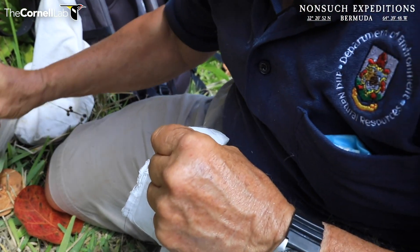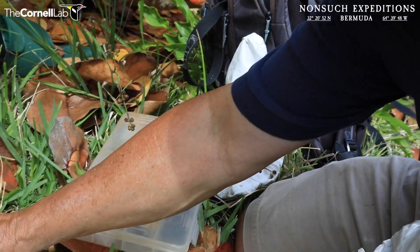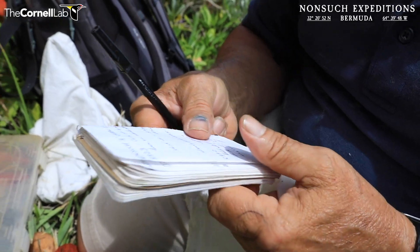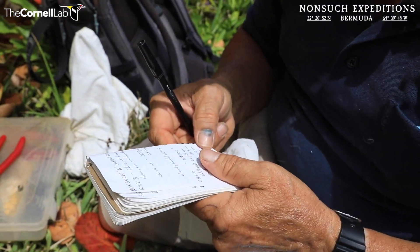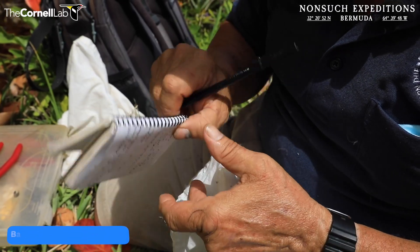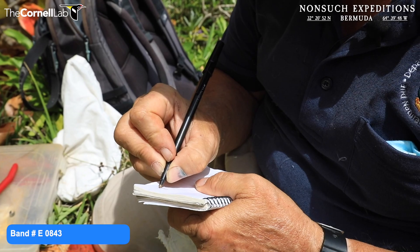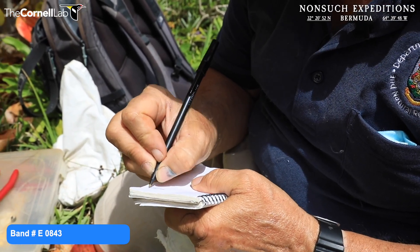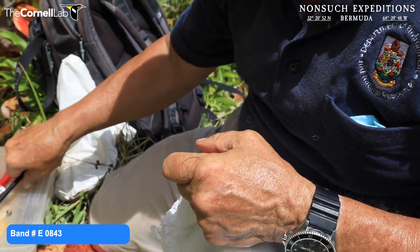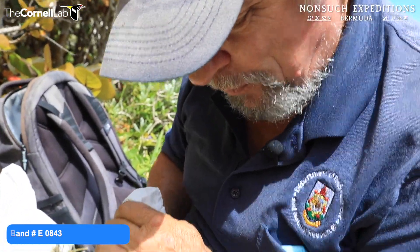The band number is E0843. I've banded already 43 chicks so far this year — that's 43 down and about 34 to go. We're more than halfway there.